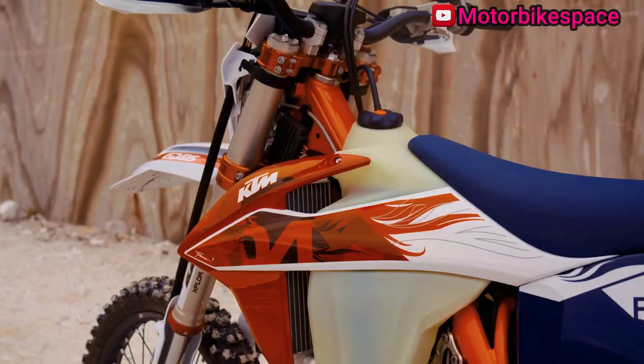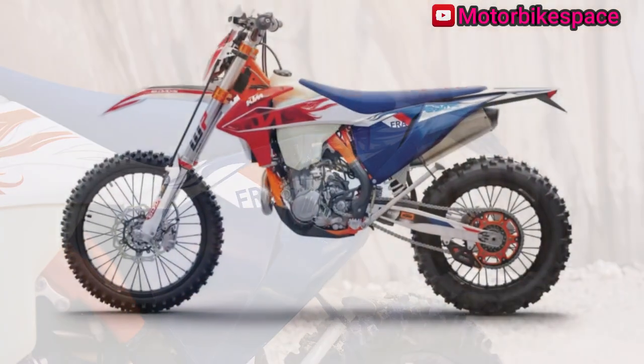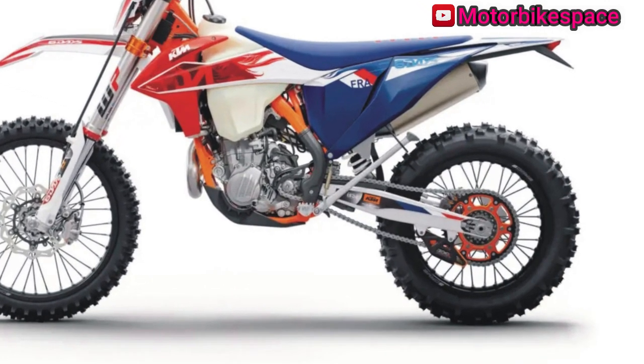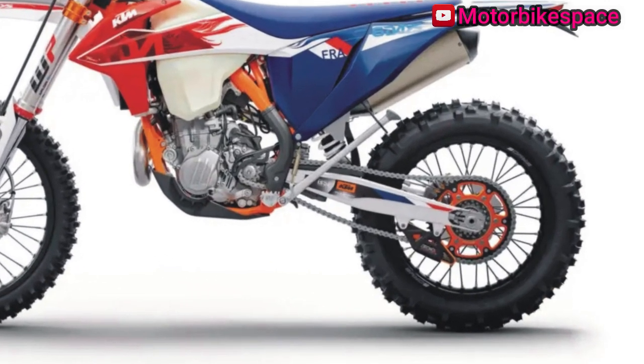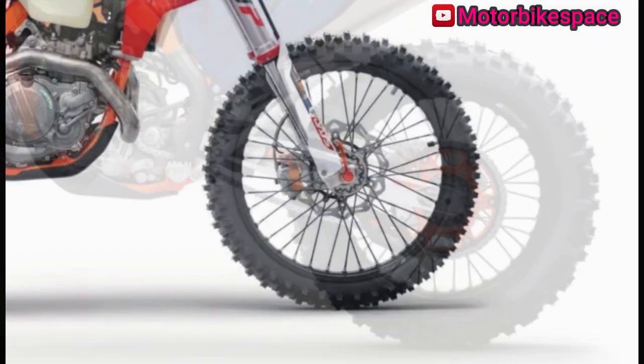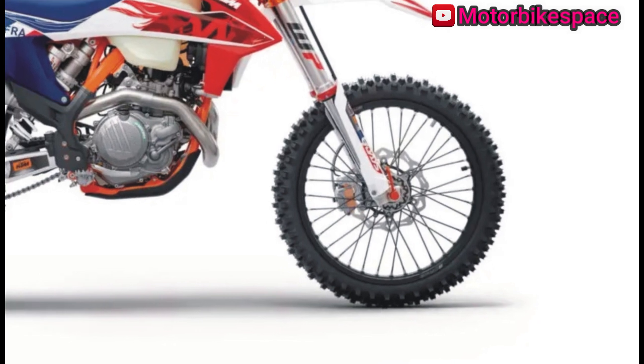Braking is handled by high-tech Brembo brake calipers and lightweight wave discs. The lightweight polyethylene fuel tank features a quick-fill cap, and the airbox design optimizes air intake. For comfort and ergonomics, the KTM 500 EXC F Six Days has self-cleaning foot pegs, adjustable aluminum handlebars, and a softer, grippier seat.